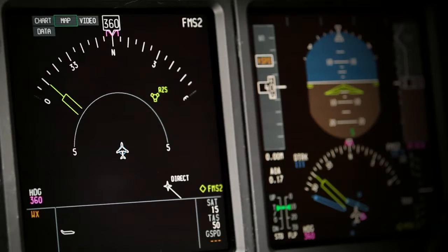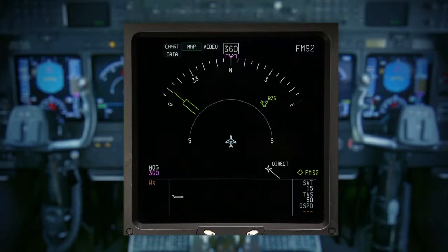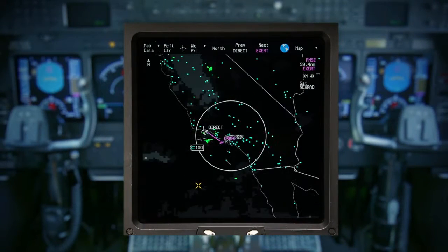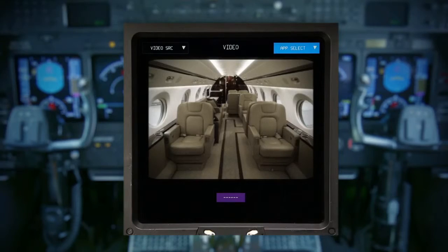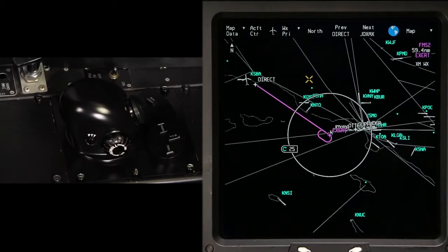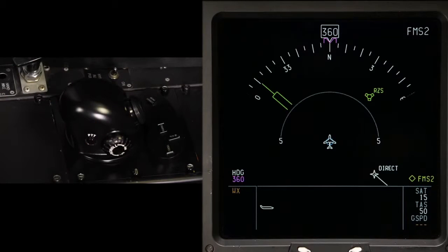The Primus Elite display unit features a legacy mode and an enhanced mode. The legacy mode contains all of the display features that were present before the display retrofit. The enhanced mode contains the additional enhanced features such as electronic terminal charts, enhanced map display, video, and other options. To toggle between enhanced and legacy mode, push the menu legacy button on the CCD.